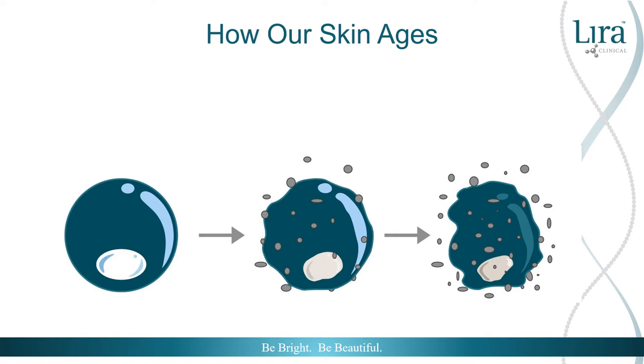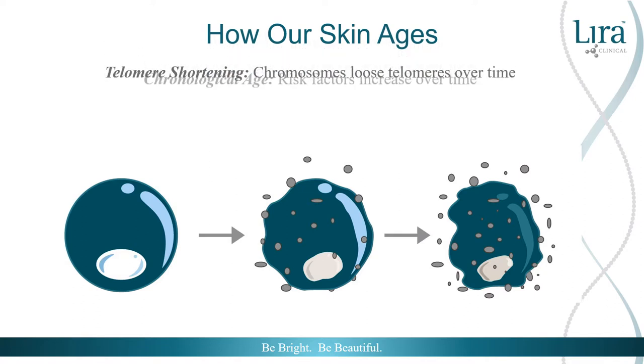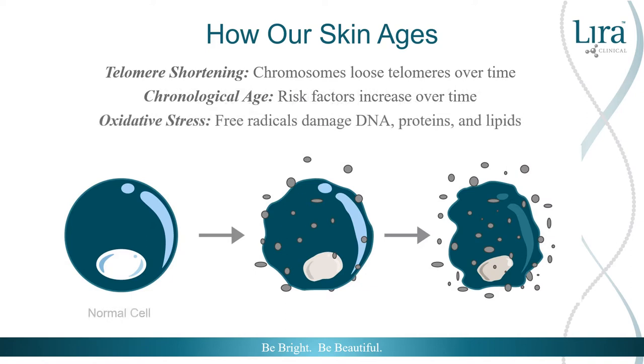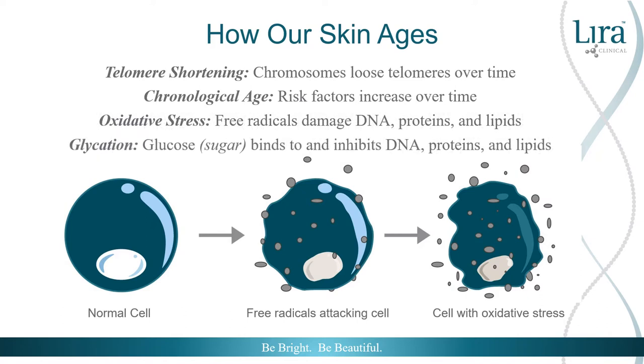As chromosomes lose their telomeres over time, this affects our skin aging. As we age, our risk factors increase with a weakened immune system and natural decreased cell division. Telomere triggers that can limit telomere repair and create telomere erosion are found throughout our daily activities. Oxidative stress and glycation play a role by damaging and inhibiting DNA, lipids, and peptides within the body.